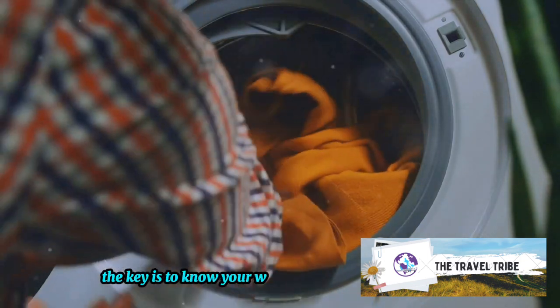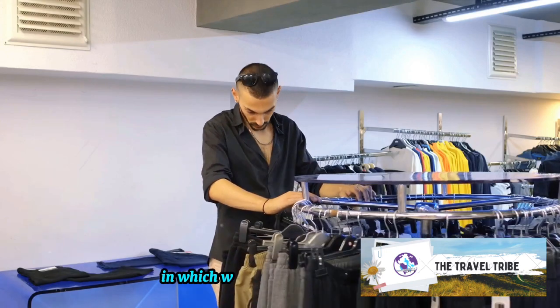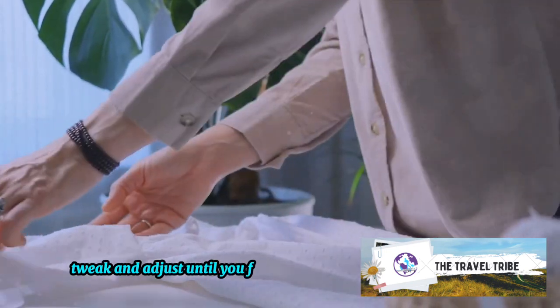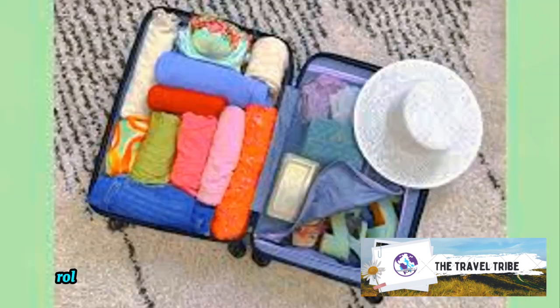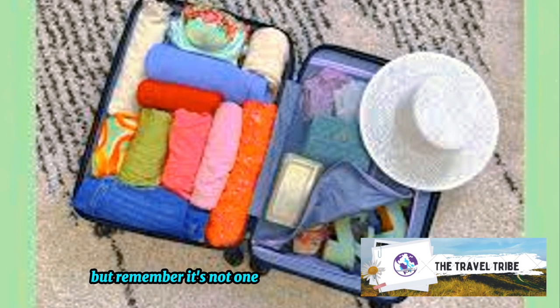The key is to know your wardrobe. Understand which items will benefit from being rolled and which won't. Experiment, tweak, and adjust until you find the perfect balance. Rolling clothes might seem like a game changer, but remember, it's not one size fits all.